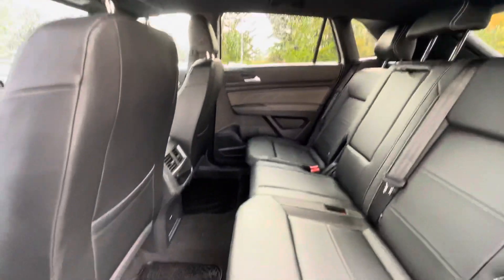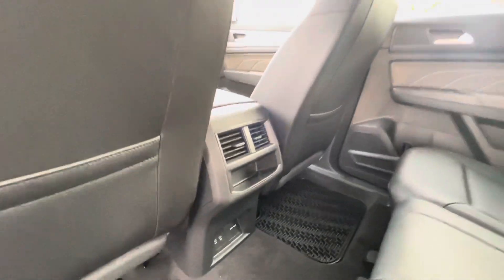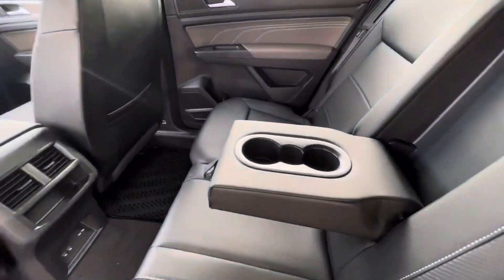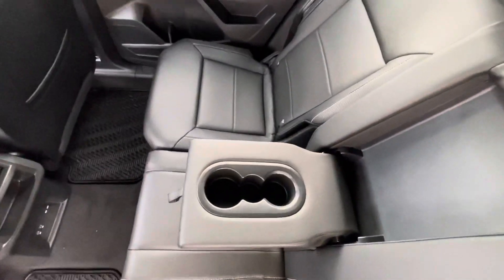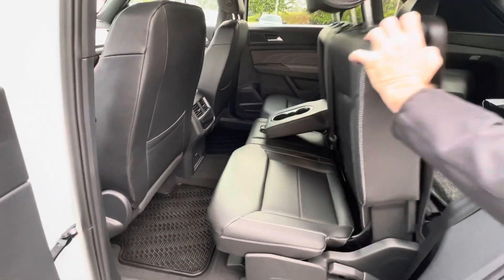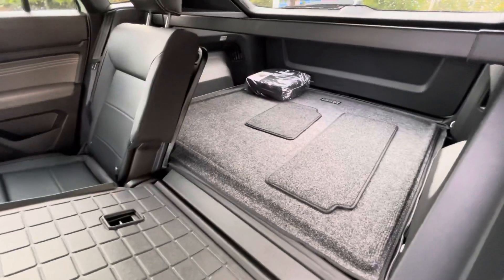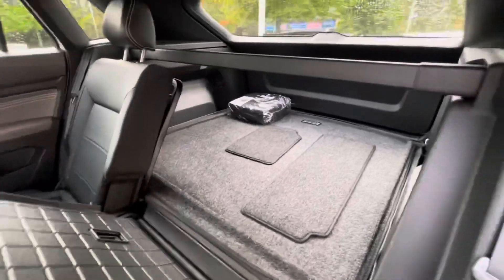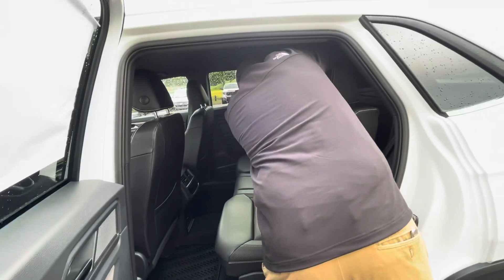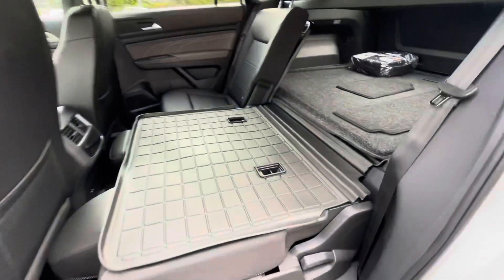They also give you two USB chargers back there and a 115-volt charger, so if you have a laptop or something you want to use while traveling, you can do so. The nice thing with these cars too is the rear seats actually lay completely flat. If you grab this lever here with the headrests down, you can see how they lay completely flat — great if you have a dog and want to lay flat in that second row.